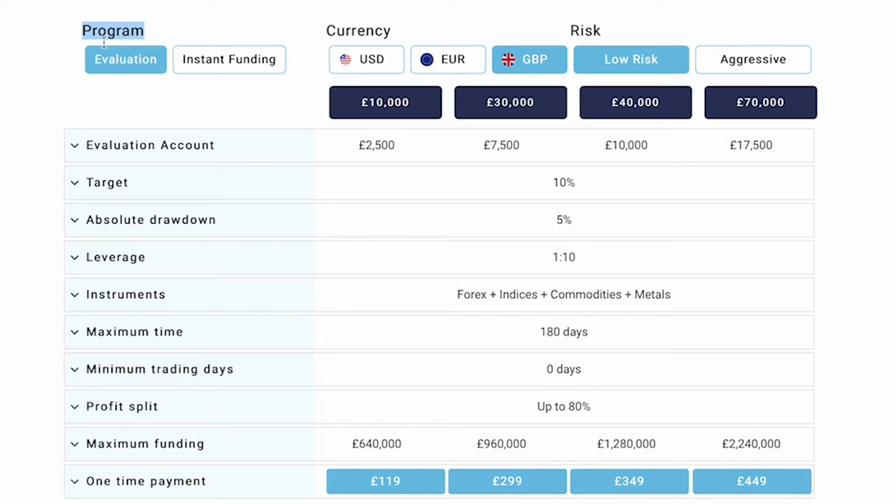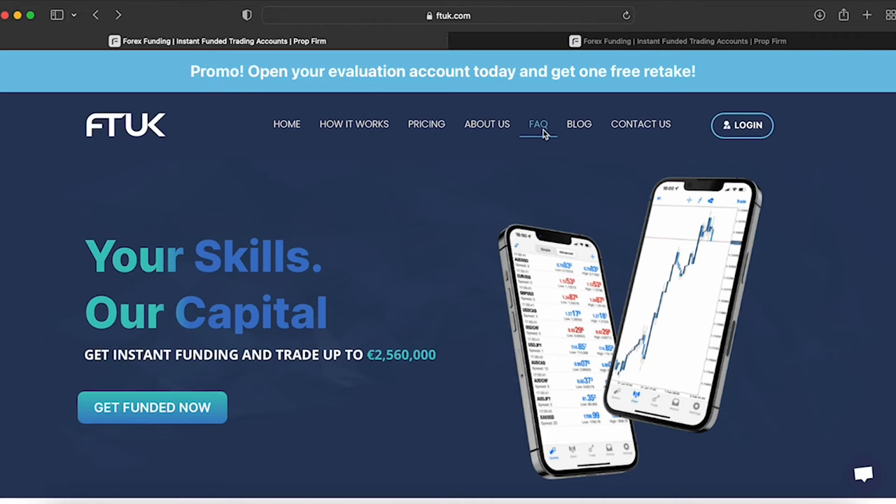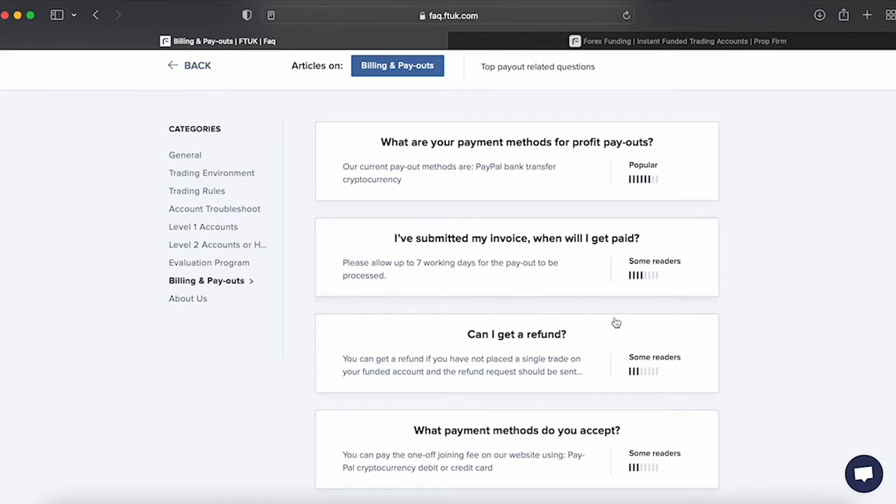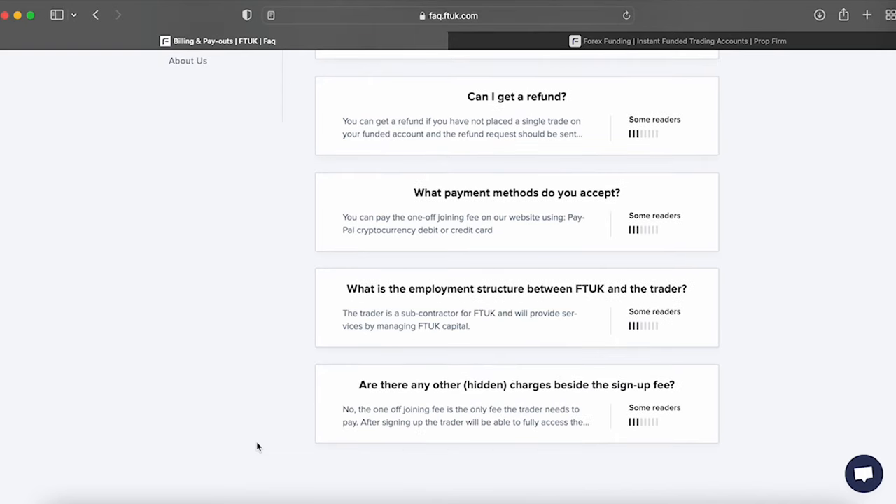After considering all of that, FT UK in our view is an excellent choice to get funded with. You can choose instant funding or a one-phase evaluation process. The only rule you need to focus on is the maximum absolute drawdown of 5%, and for low risk account types, the maximum stop loss required for every open position of 1.5%. You are also allowed to trade overnight, during weekends, and during high impact news releases, while using EAs, which is excellent for every trader looking to scale up to £2.2 million. In terms of payment proof, traders can request withdrawals by submitting an invoice, and you should allow up to two working days for the payout to be processed. You can find reliable payment proof on their YouTube channel.